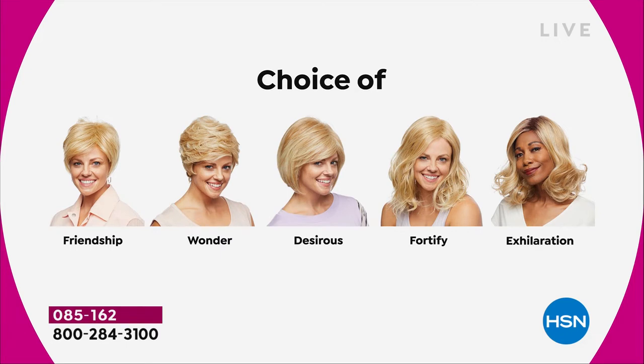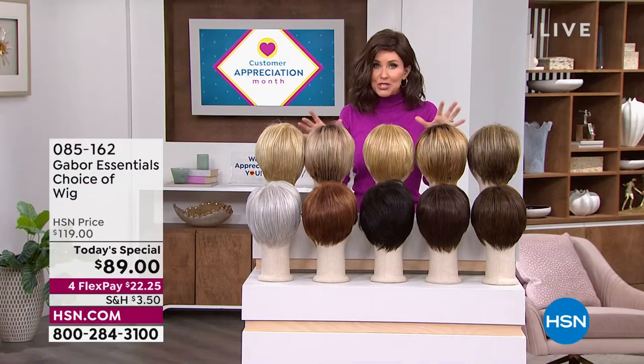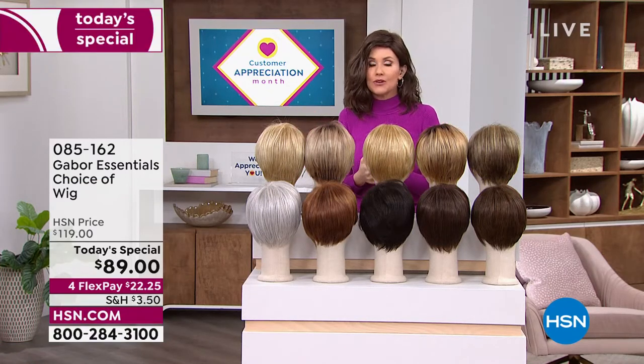Maybe pick two because you're saving $30 on each. There's the Friendship, which is your really cute little short cut. That nice Wonder. The Desirous is brand new — this cute little razor cut bob. The Fortify, which is the longest one. And then the Exhilaration, which is actually textured a little bit differently — great volume, a little bit of texture at the root, designed specifically for our multicultural customers. You're getting 7 to 11 shades in each one of these beautiful haircuts.